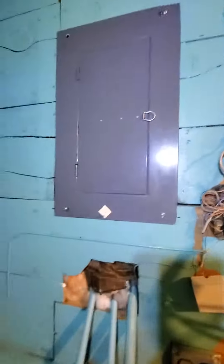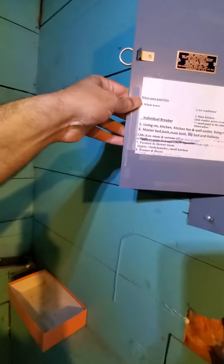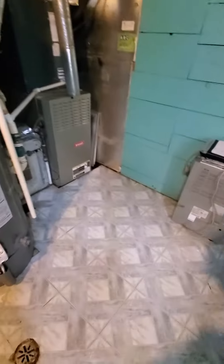Your breaker box is right behind us. This is a Wadsworth. Everything is quite labeled, but there are no spare slots. Everything is labeled, and as I step back, you can kind of see your workspace area.